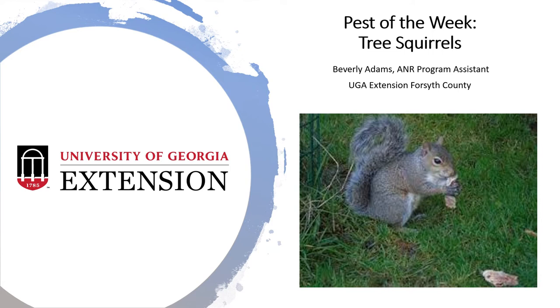Happy Friday everyone! I'm Beverly Adams, your ANR Program Assistant for the UGA Extension Office here in Forsyth County, with my pest of the week: tree squirrels.